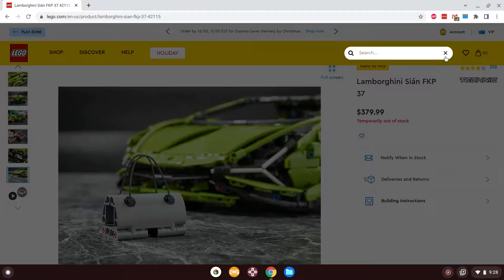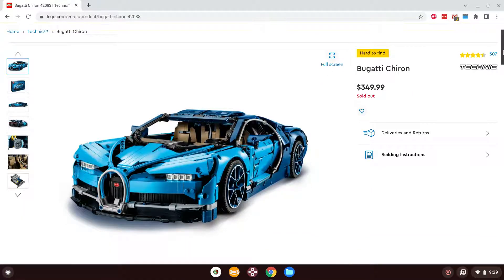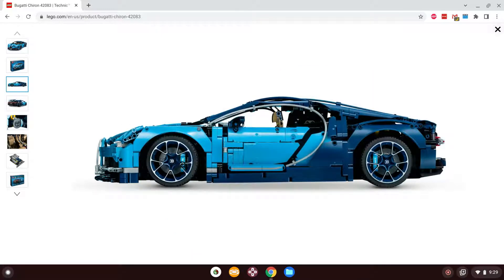Moving on quickly to the Bugatti — another set I'd love to get. The Bugatti Chiron is $350 and is just fantastic. This is obviously based off of the very popular Bugatti Chiron. Something else I should mention about the Lamborghini Scion: the steering wheel actually works — you twist it and the wheels will turn. This Bugatti does that as well. The box just shows shots of the vehicle rather than being designed to look like the car, but it's still really, really nice.